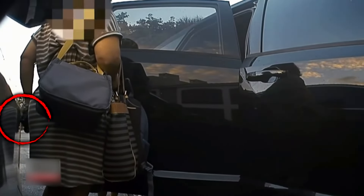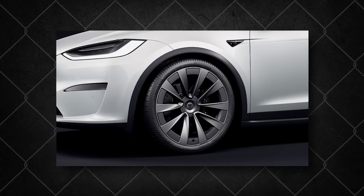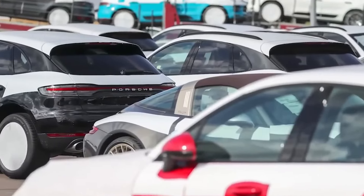Vandalism against electric vehicles goes far beyond mere scratches and keying. While these are the most common offences — costing EV owners hundreds or even thousands of dollars in repairs — the aggression can escalate to far more serious acts. Some EV haters have resorted to slashing tyres, smashing windows, and in extreme cases, even setting vehicles on fire.